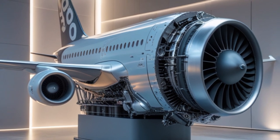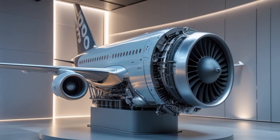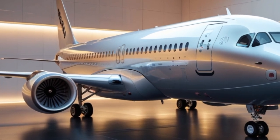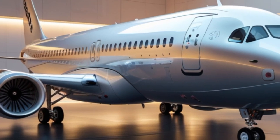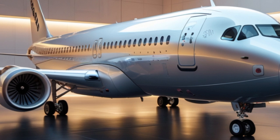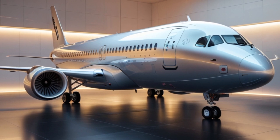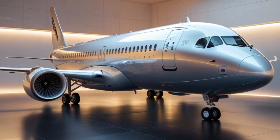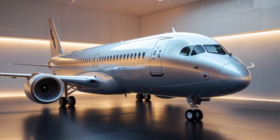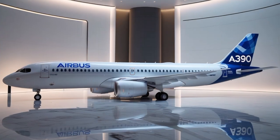Now let's look at the market impact. Airlines around the world are already placing interest in the A390. Leading carriers in Asia, the Middle East, and North America have expressed intentions to include it in their future fleets. With air travel recovering globally and demand for ultra-long-haul flights rising, the timing of the A390 couldn't be better. From an economic perspective, the A390 helps airlines reduce costs over time — lower fuel burn, lower emissions taxes, and higher passenger capacity all contribute to better per-seat economics. Its composite design also means less corrosion and longer maintenance intervals, reducing downtime and long-term operational costs.